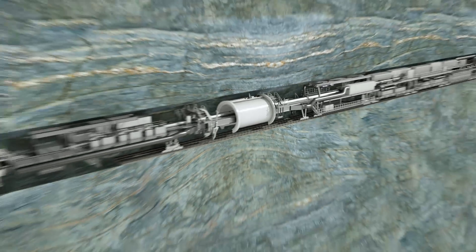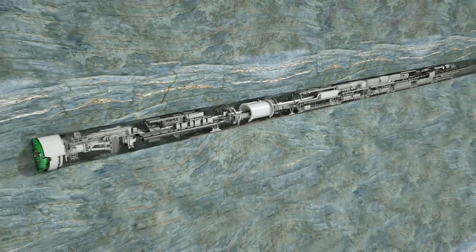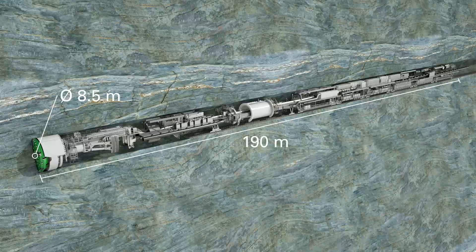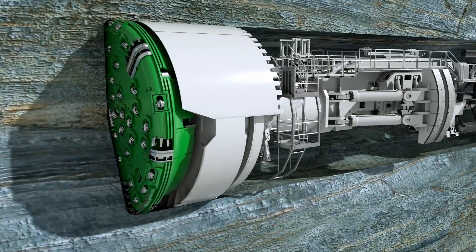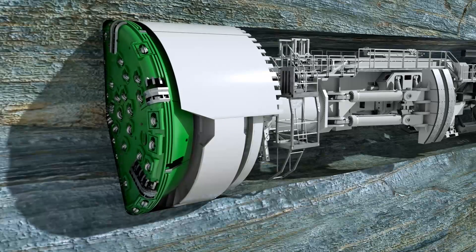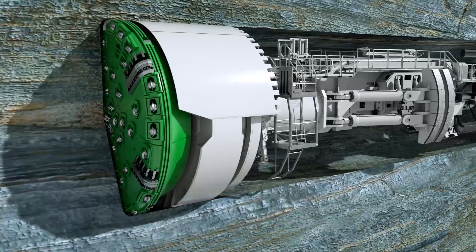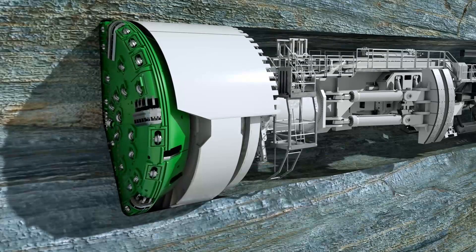In addition, further supply facilities are installed. Herrenknecht Gripper TBMs are customized to each project with boring diameters from 2 to over 12 meters. The machine shown here has a diameter of 8.5 meters and a length of 190 meters to the end of the backup system. With a driving power of 4,200 kilowatts, the thrust cylinders push the rotating cutter head forward. It is equipped with 58 cutting tools — the disc cutters.